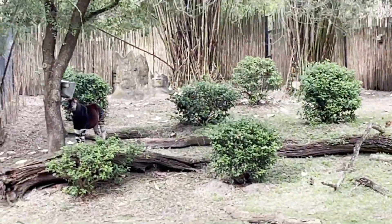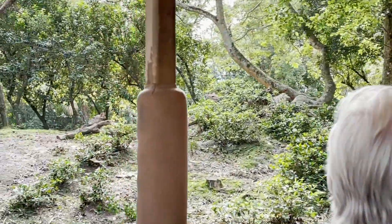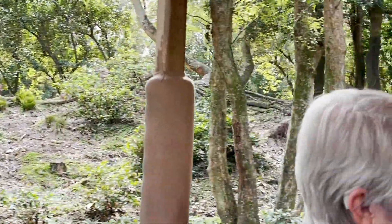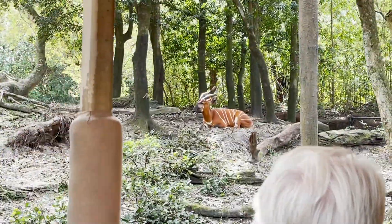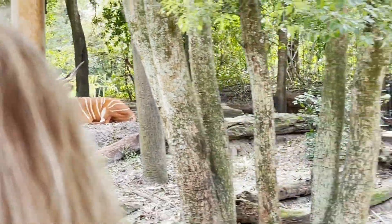On your left are two different types of antelope. The red antelope are called greater kudu, and the reddish-brown antelope are bongo. Both male and female bongo have horns, unlike the greater kudu where only the males have horns.